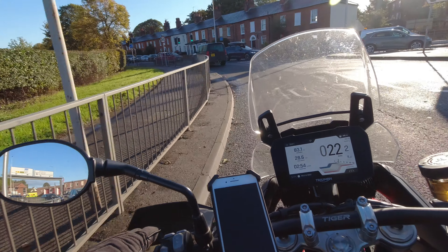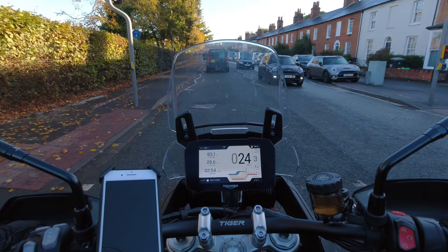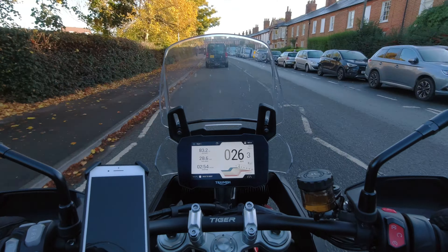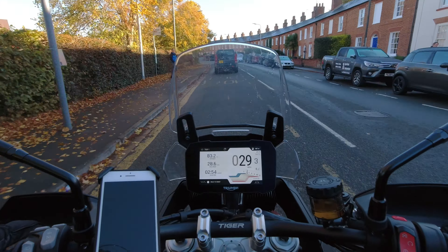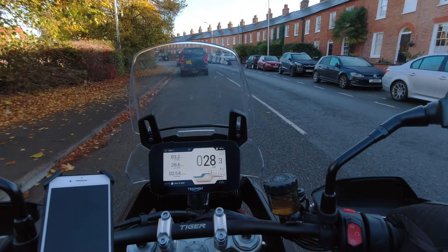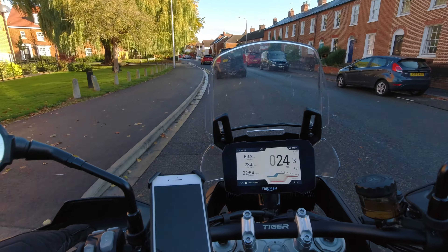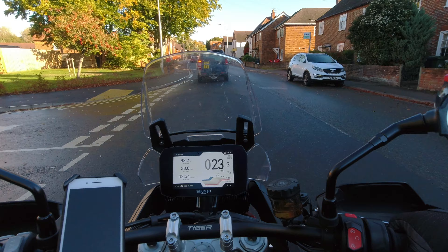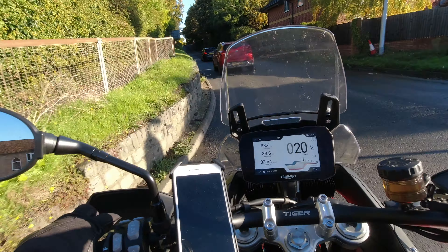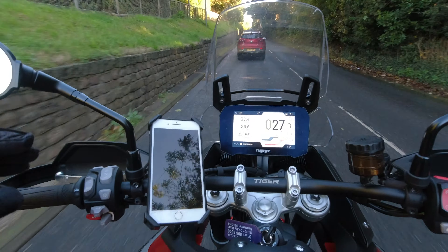The heated vest keeps me really nice and toasty, and I've also got heated gloves, which I only wear when it's super cold. With heated grips that situation is mostly sorted out anyway. So heated grips and heated seat — all very nice to have.